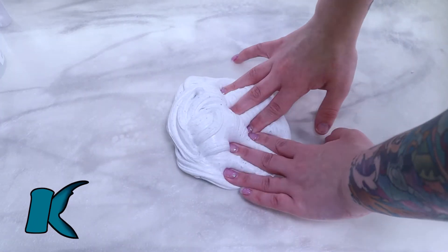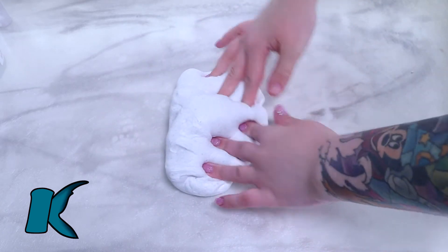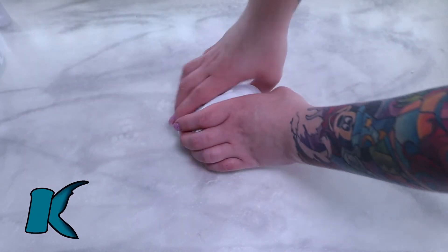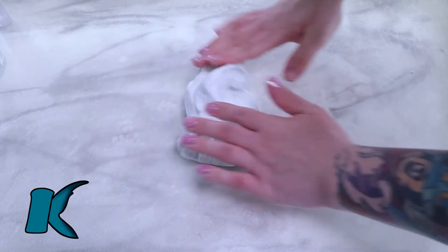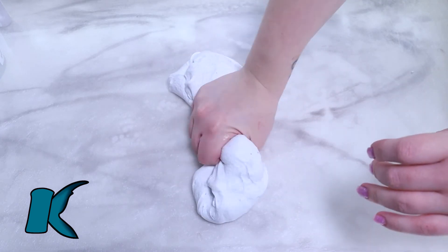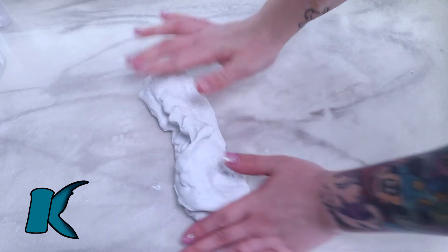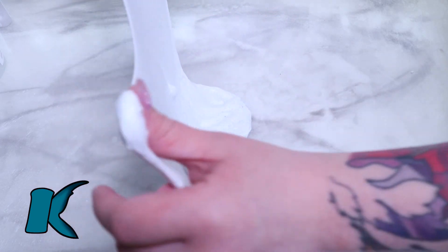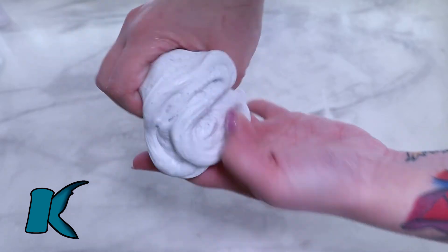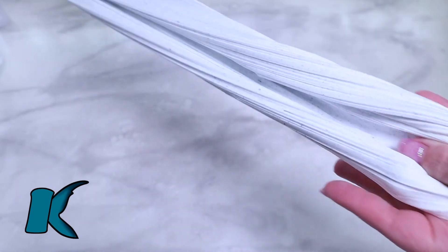Oreo Milk Tea Boba is a thick and glossy slime with a white base and a whole bunch of black speckles in it. It has three boba balls in it — I kind of wish it had more, but that's what it came with. If you haven't already seen it, you should go watch my Parakeet Slime Shop review. This slime is a lot like cereal milk, which is my absolute favorite texture. The Oreo scent is just amazing and I could squish this slime all day.